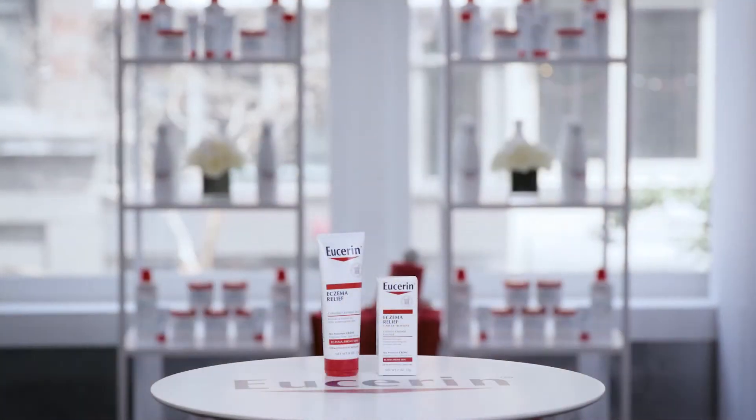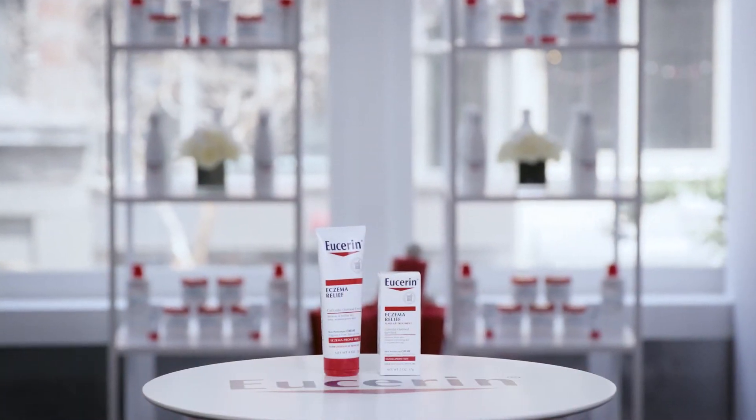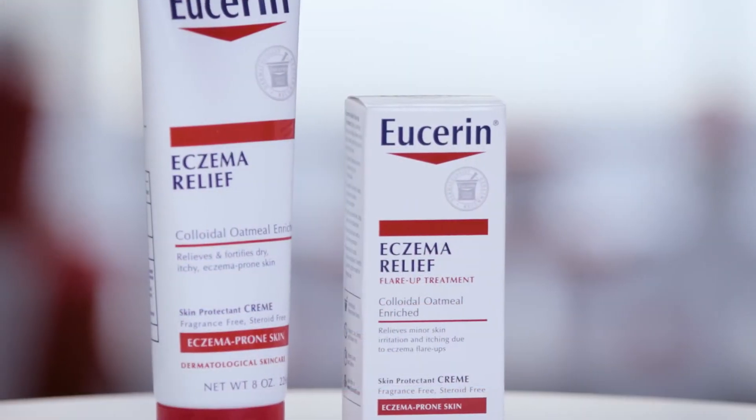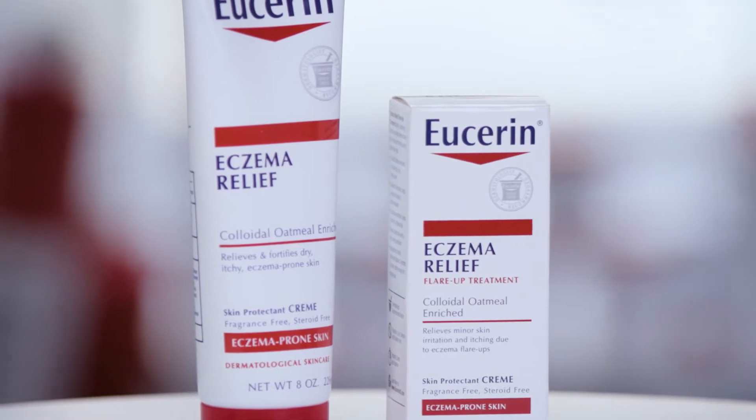Welcome back to part 3 of Eucerin's repair video series. I'm Dr. Deborah Jalleman. Today we will be chatting about Eucerin eczema relief and how Eucerin with daily use can help prevent and support you during and between flare-ups.